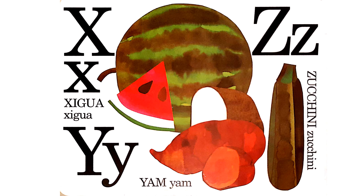X, Y, and last but not least, Z. X is for ximenia. Y is for yam. Z is for zucchini.